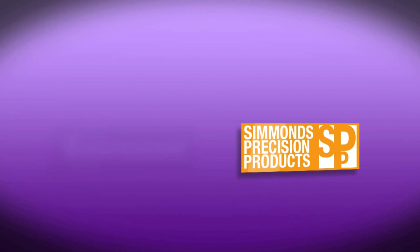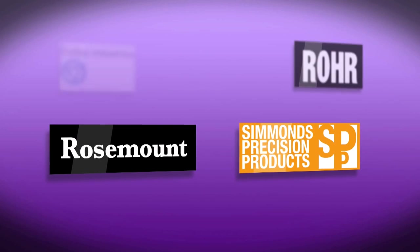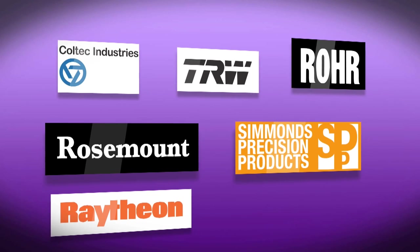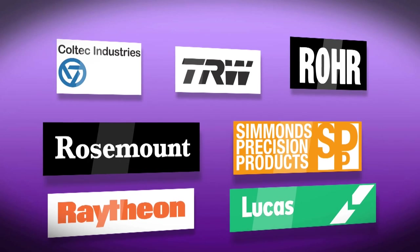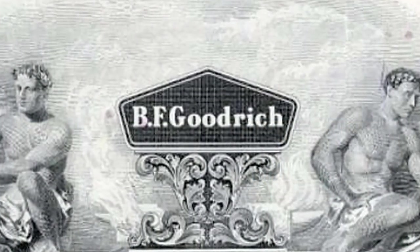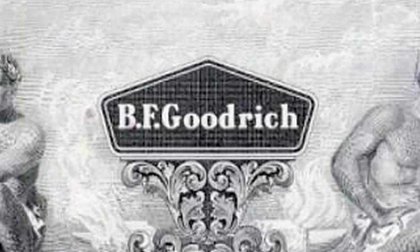Key acquisitions included Simmons Precision, Rosemount Aerospace, Rohr, Coltec, Raytheon Optical, and TRW Aeronautical Systems, which brought Lucas. That made Goodrich the largest pure-play aerospace company. In 2001, they dropped the BF from their name and became Goodrich Corporation.